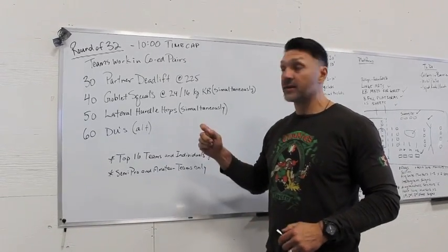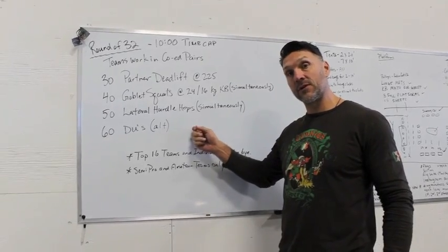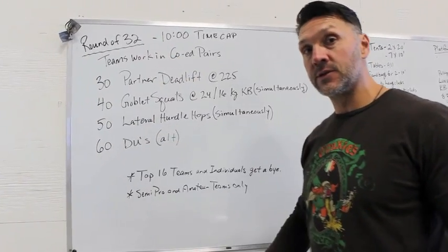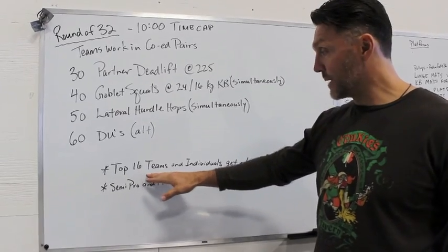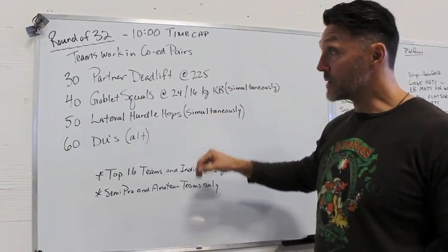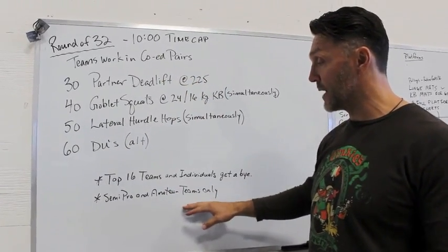Hey guys, Scott here from UG Series. This is our first bracket workout for Saturday's tournament. We're calling it the Round of 32. Once we do our three qualifying workouts or tests, the top 16 teams and the individuals get a bye through this round. So the only ones that actually have to do the Round of 32 workout are the semi-pro and the amateur teams.